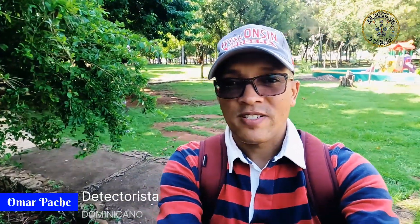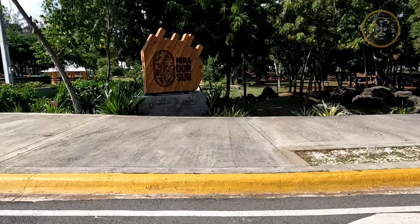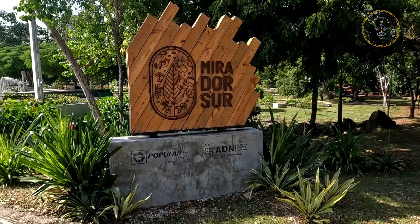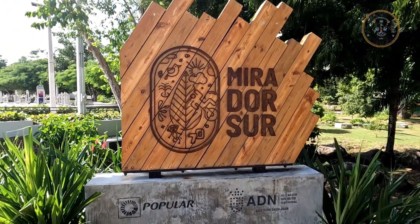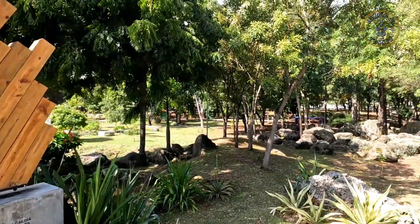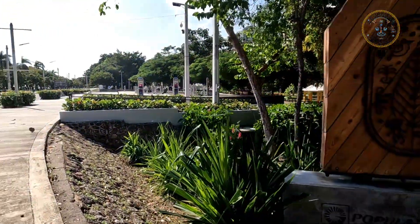¿Qué tal mi gente? Saludos, seguidores de la Ruta del Tesoro. Nos encontramos actualmente en el Mirador Sur de la República Dominicana. Tiene una longitud de este a oeste de más de 6 kilómetros. Es el primer parque ecológico de la ciudad de Santo Domingo, inaugurado en el año 1970. Y aquí vienen muchas personas a recrearse, a hacer ejercicio y a practicar deporte. Un lugar muy especial, un lugar muy interesante de Santo Domingo de la República Dominicana.